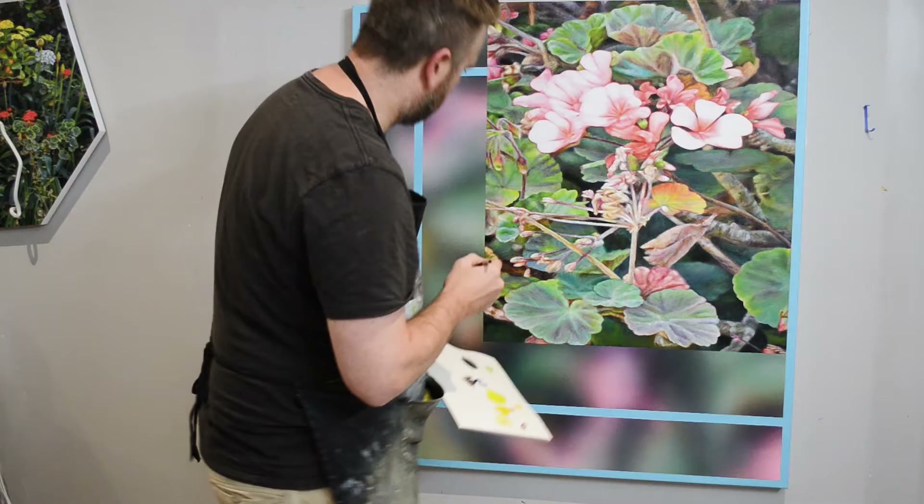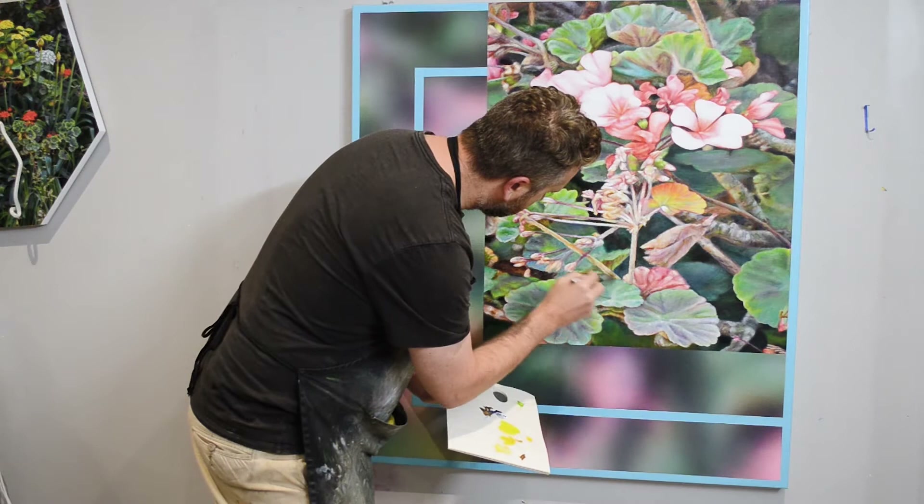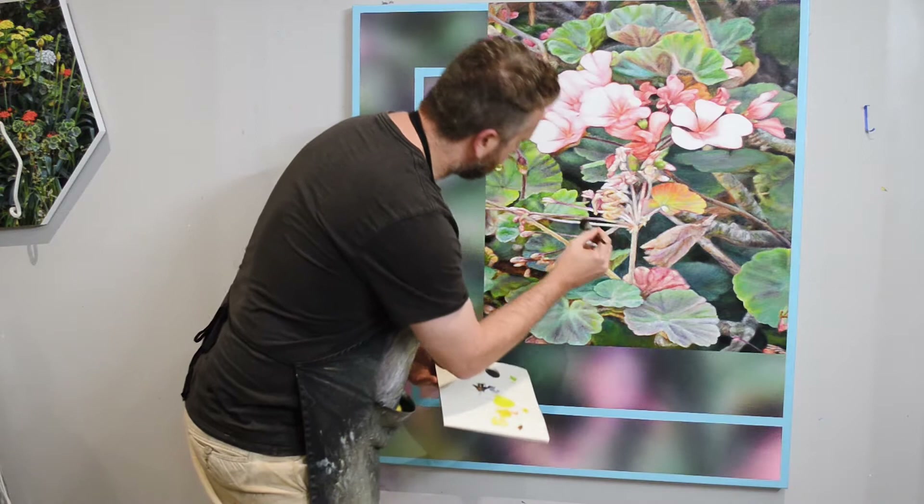I like the name Crossing the Field for this exhibition and my work in general because I like to use some of the technologies of today and really explore how they affect the art form of painting.